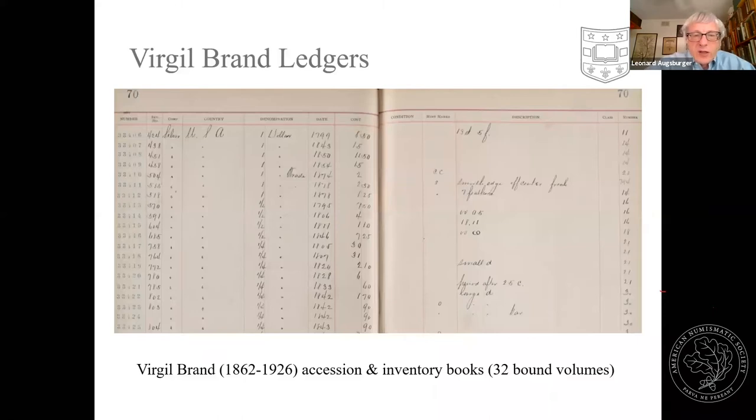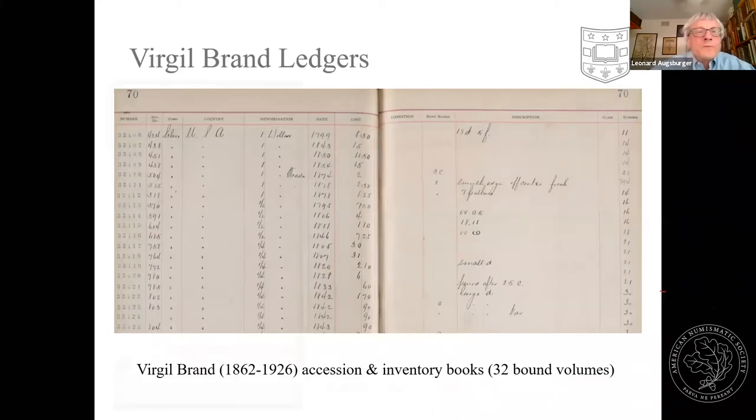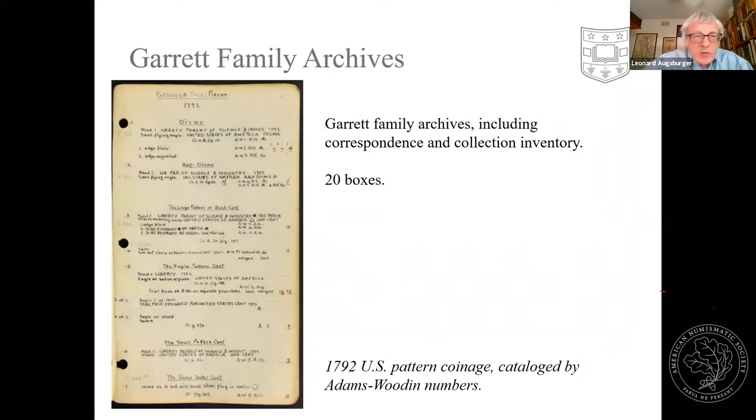The virtual Brand ledgers consist of 32 oversized volumes — very impressive in person. Filling out these letters was a full-time job for somebody. Brand would go to an auction or bid by mail, the items would arrive, and be entered into the ledgers. An example page from the Garrett family archives includes correspondents related to the formation of the collection — this particular page lists their 1792 US pattern coins and 20 boxes of material, and this has all been scanned and is now online.